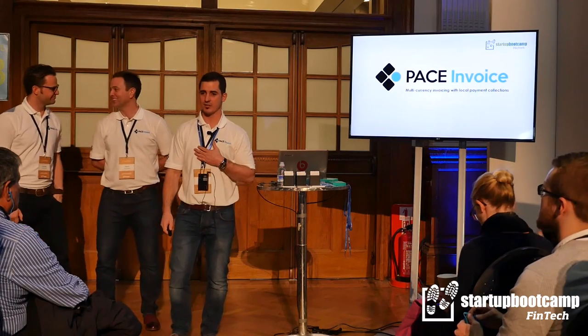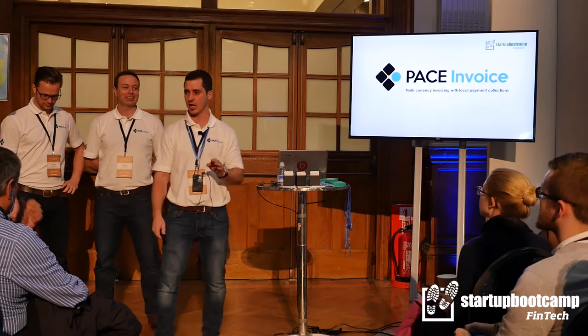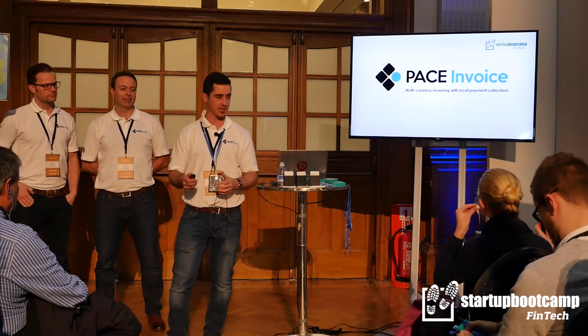Hi everyone, I'm Nick from Pace Invoice. We do multi-currency invoicing and local payment collections for small businesses, but I'll explain a bit more about that during my presentation.